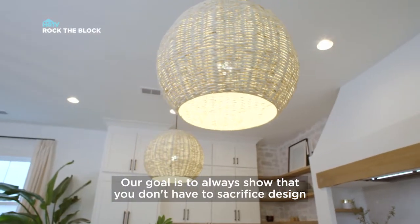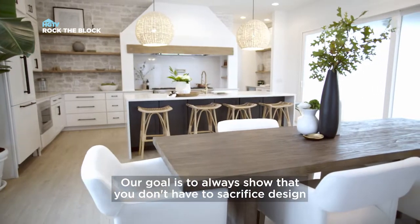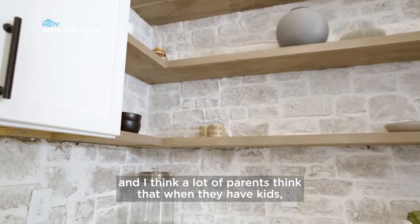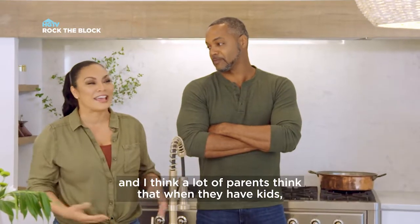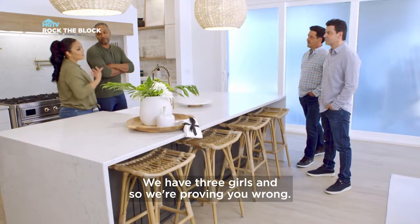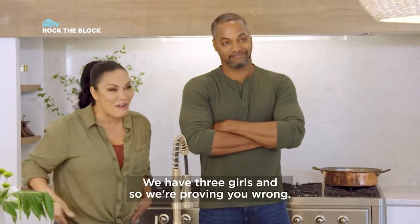Our goal is to always show that you don't have to sacrifice design to still have functionality. A lot of parents think that when they have kids, they got to give the whole house over to the kids, and they can't be inspired too. We have three girls, and so we're proving you wrong.